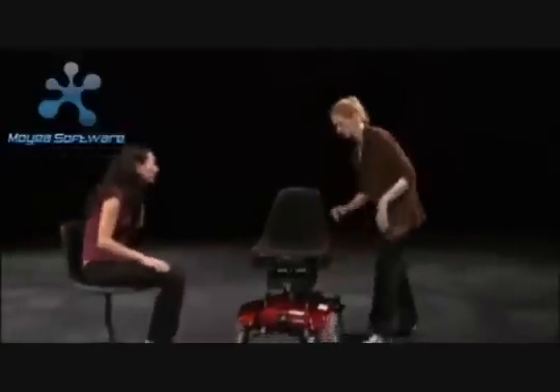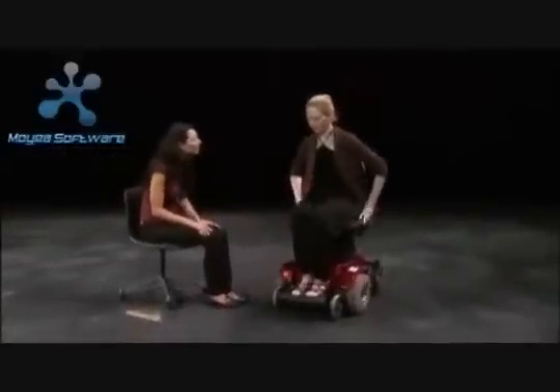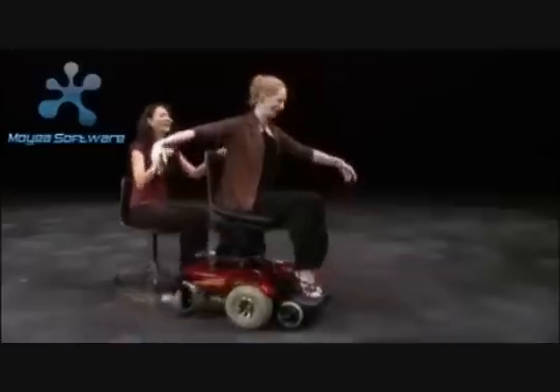So that was kind of the main idea — how could we free up the upper body to move as openly as possible. The way this works is if I lean forward, the chair moves forward in the space. If I lean back, if I turn, then the chair also moves with the body motion of the person in it.